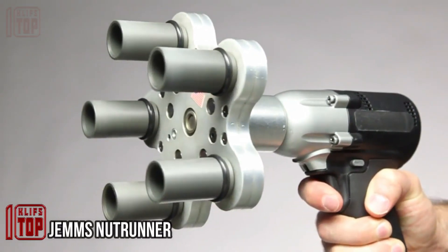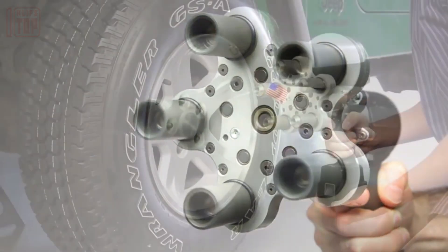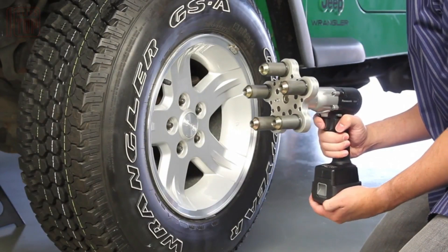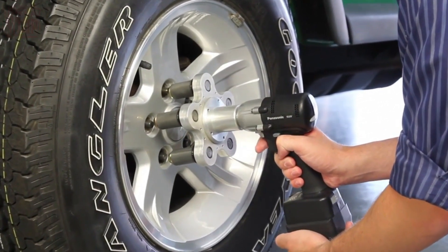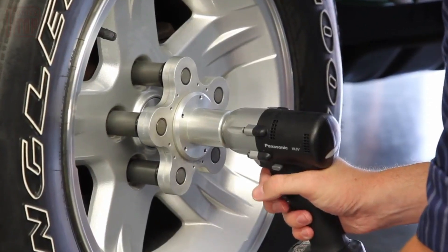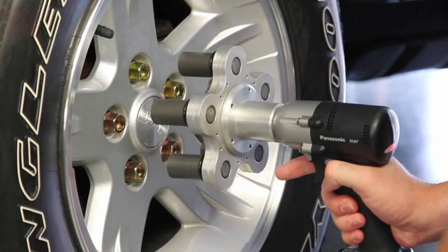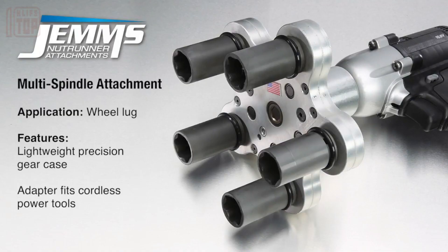Gems Neutrinner: when faced with the task of removing multiple fasteners simultaneously, multi-spindle attachments with adapters for various cordless tools prove to be incredibly useful. One significant advantage is the ability to find the perfect template for each specific operation, be it drilling, countersinking, or tapping. A notable feature of these attachments is that the spindles are powered by a single motor — as a result, they rotate at the same speed, ensuring consistent and high-quality work output. This synchronized rotation enhances the overall performance and precision of the operation.